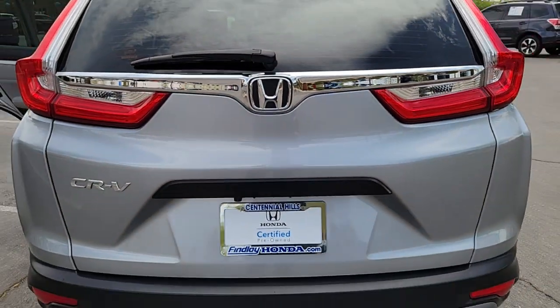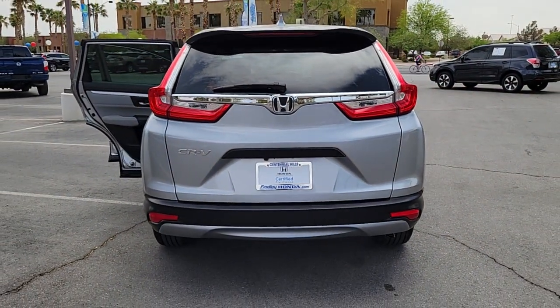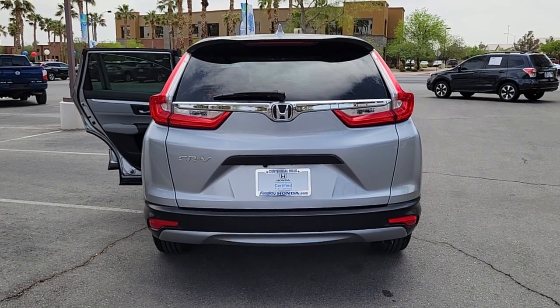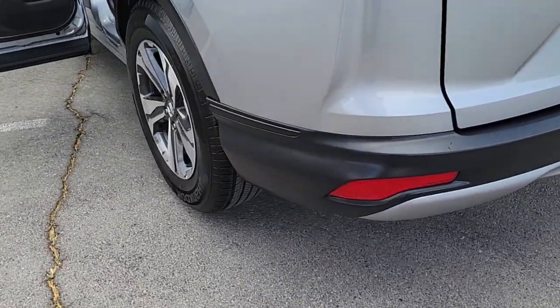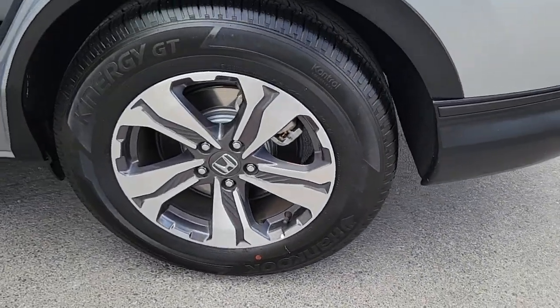These are just some of the great options this vehicle comes with: keyless entry, electronic stability control, trip computer, power windows, bucket seats, four-wheel disc brakes, power steering.